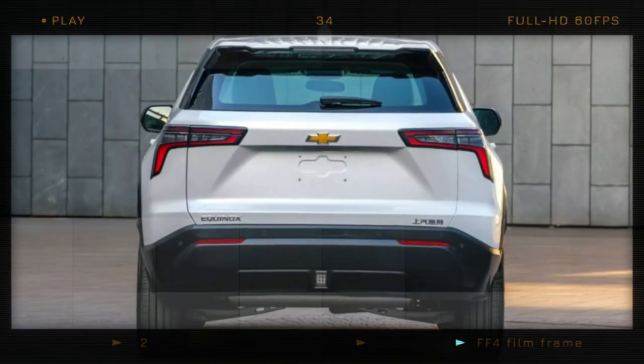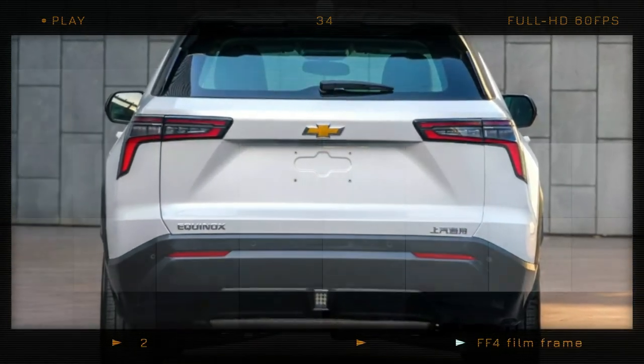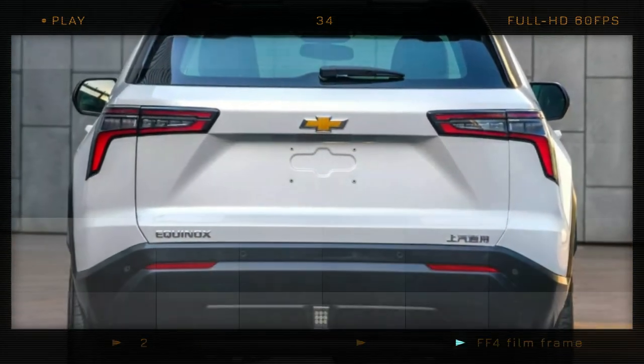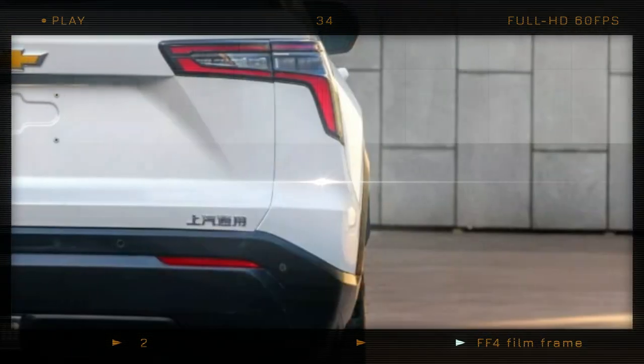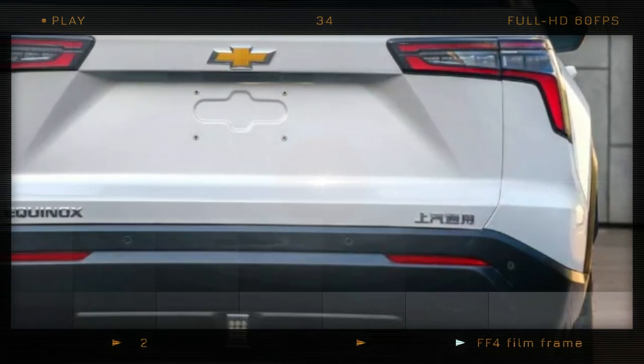The rear of the Chinese Equinox is relatively modest compared to the front, but it does feature L-shaped taillights and a lift gate with a distinct trapezoidal recess. The rear bumper is plain, as the exhaust system is hidden from view.